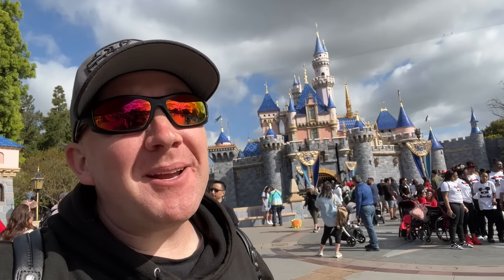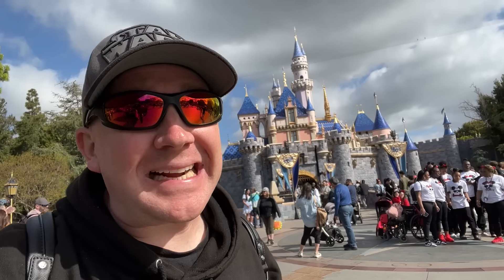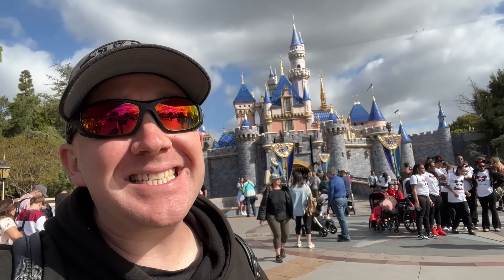Hey everyone, I'm Trevor and today we're at Disneyland because I want to show you all of the snacks around the park — every single one of them. So let's get going.